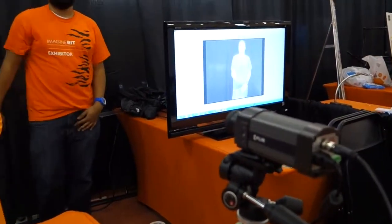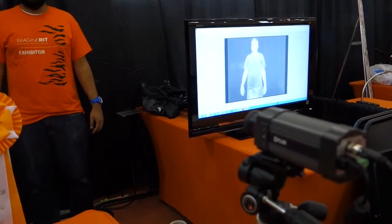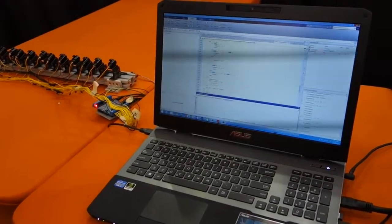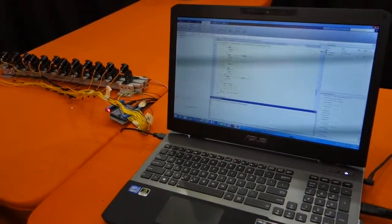We get video imagery in from our thermal camera, send it through to our laptop, and run a couple of scripts on it — machine learning algorithms and things.